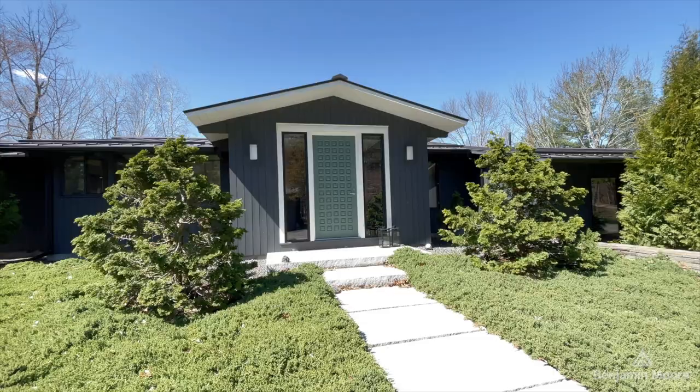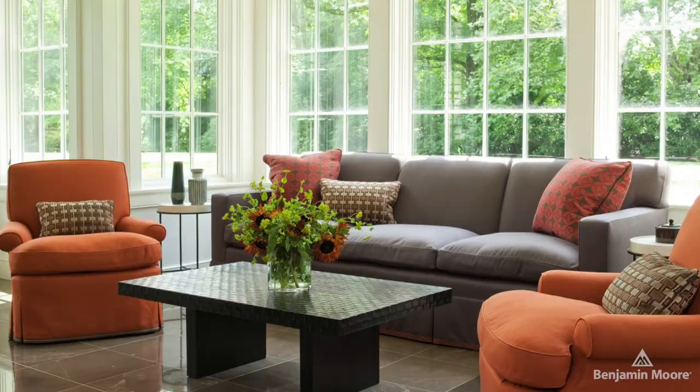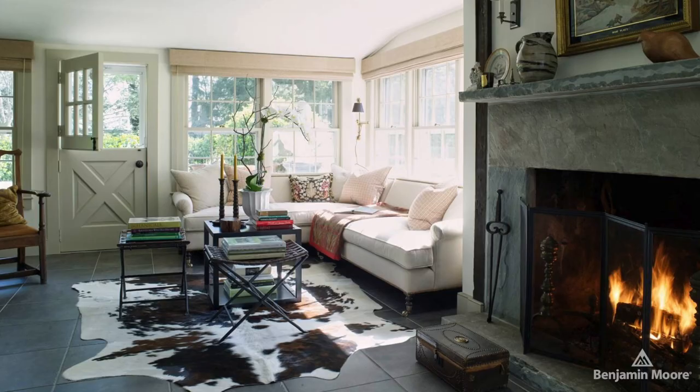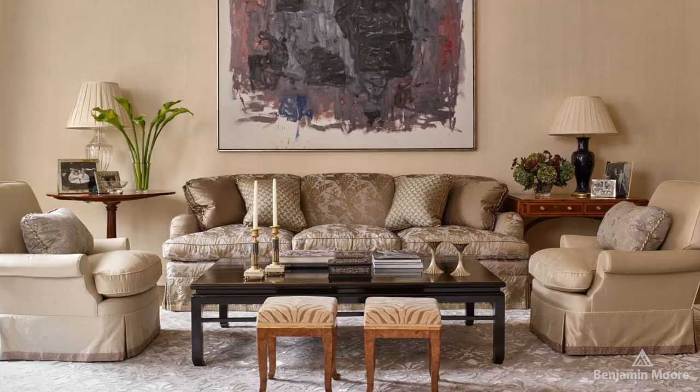Hi, I'm Matthew Patrick Smythe and welcome to my home. I have clients all over the world and every project's different. Every client's different. Every location is different. So I try to bring a uniqueness to each one. A lot of times it's where they are that plays a big factor in how I design the space, what I find for them, and how they live.